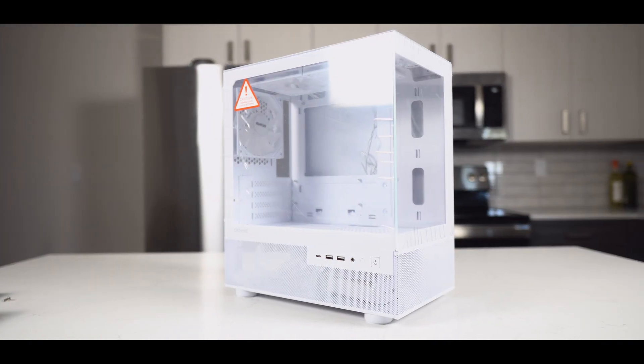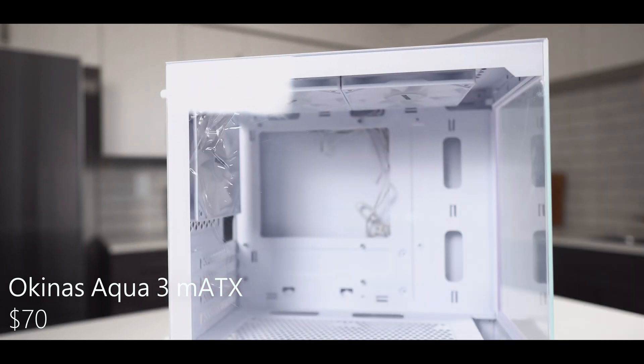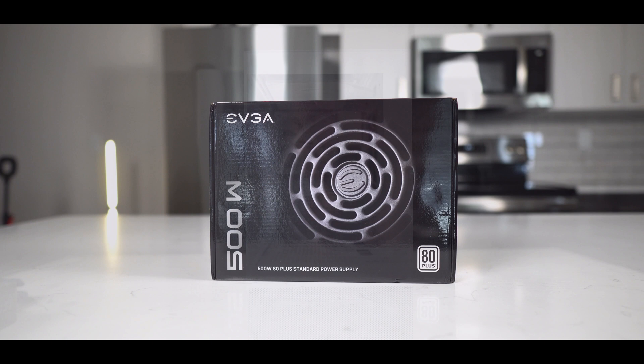Next up, let's check out the case, which I am really excited to talk about. This is the Okunus Aqua 3, which comes with three built-in 120mm RGB fans. This is awesome because we won't be needing to buy any extra fans.